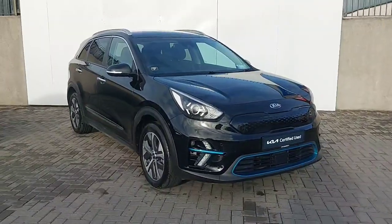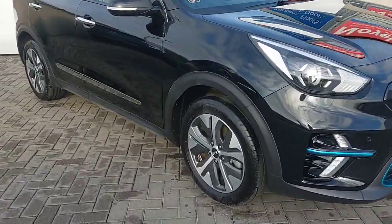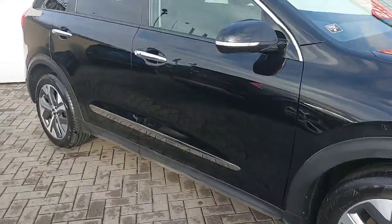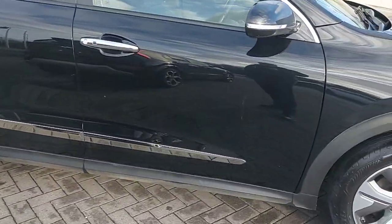This is a 2021 Kia e-Niro, finished in a lovely metallic black paint with 17-inch alloy wheels. It also comes with a chrome package — chrome detail across the sides, doors, handles, and a trim along the bottom.